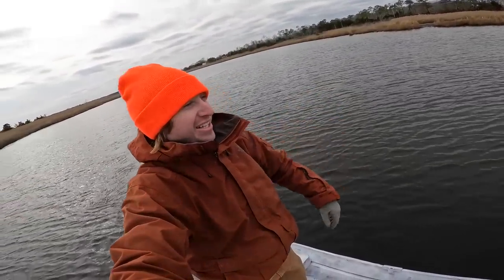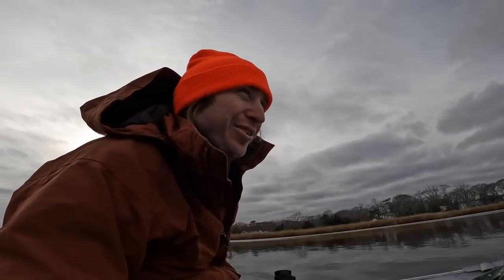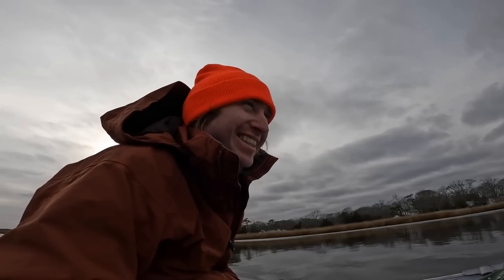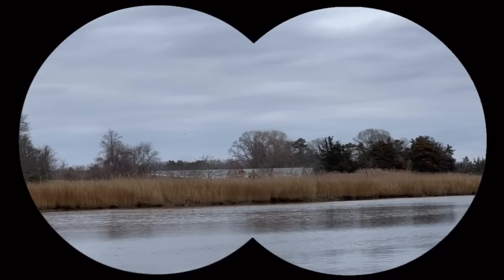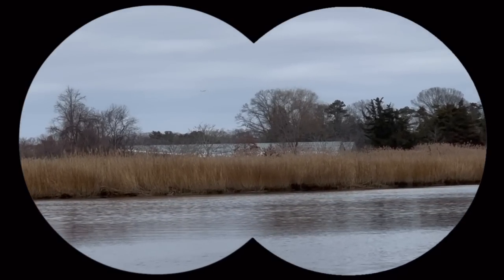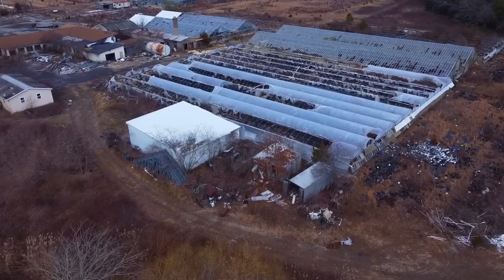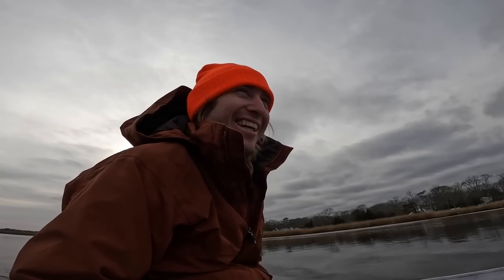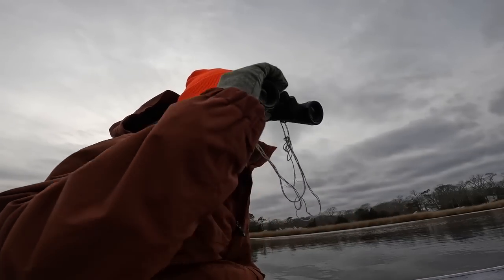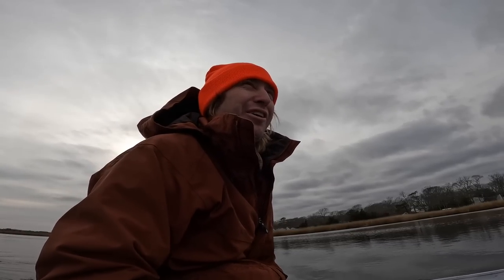Cruising. After an hour on the creek back here, I can finally see the greenhouses in the distance. For real, for real — and they're huge. Oh my gosh. This place looks crazy already and I'm still like three football fields away.